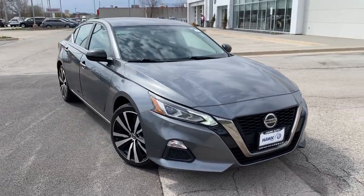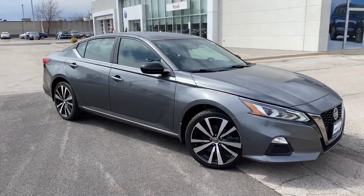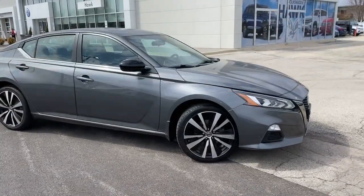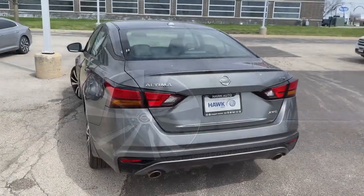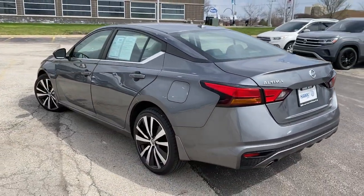You will be amazed by this 2019 Nissan Altima. With less than 80,000 miles on the odometer, this vehicle stands out from the rest. This well-equipped Altima delivers big on style and substance.